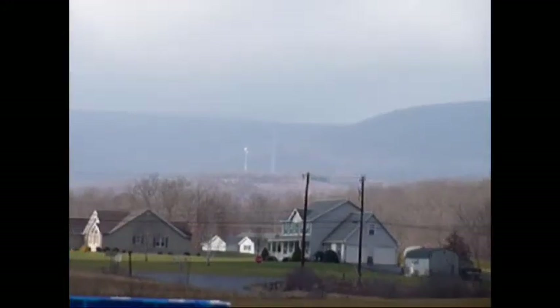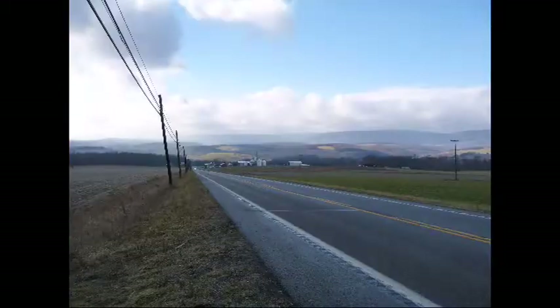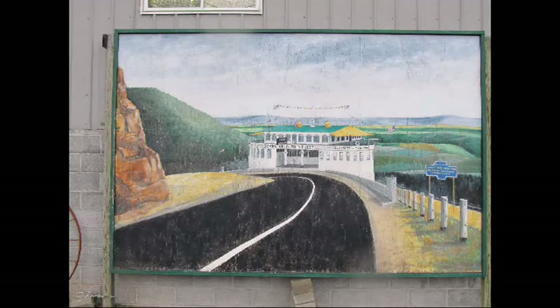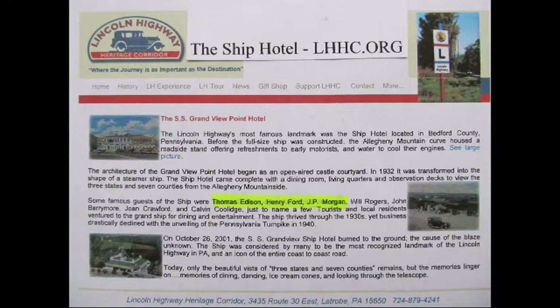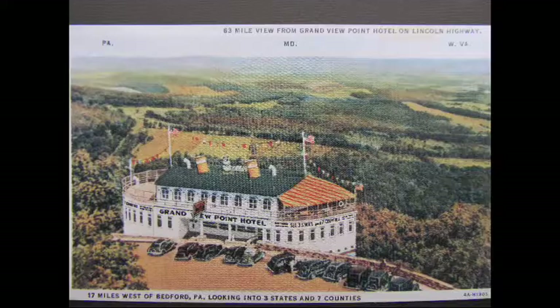We're on the foothills of the Allegheny Mountain that towers up 3,000 feet to our west. On the way up, you pass the summit of Mount Ararat. The Grand View Point Ship Hotel once stood at this summit and offered its guests a 63-mile view, looking out over three states and seven counties. For decades, this five-story ship hotel stood on Mount Ararat and drew people like Henry Ford, Thomas Edison, and J.P. Morgan to experience the breathtaking views.